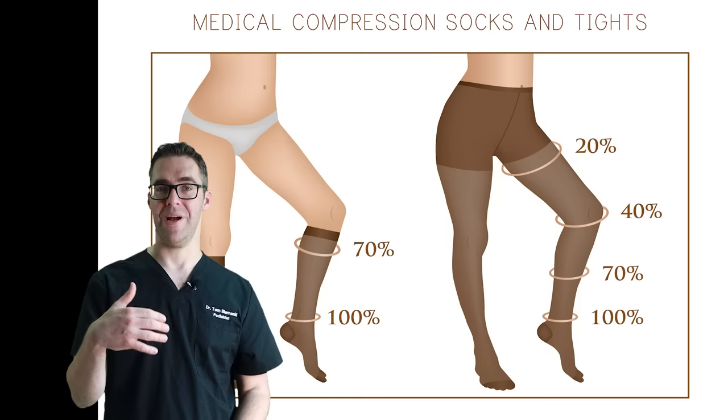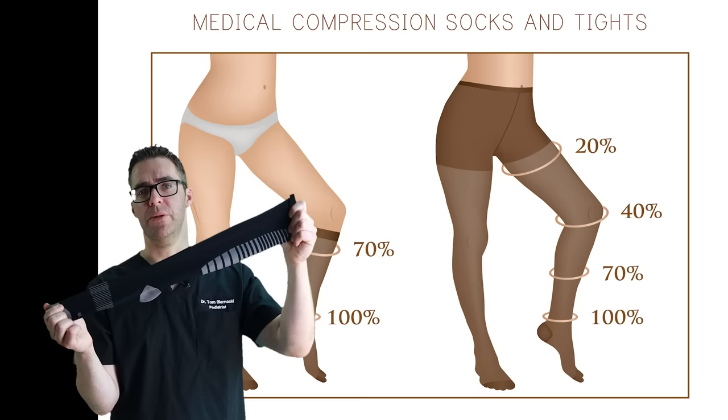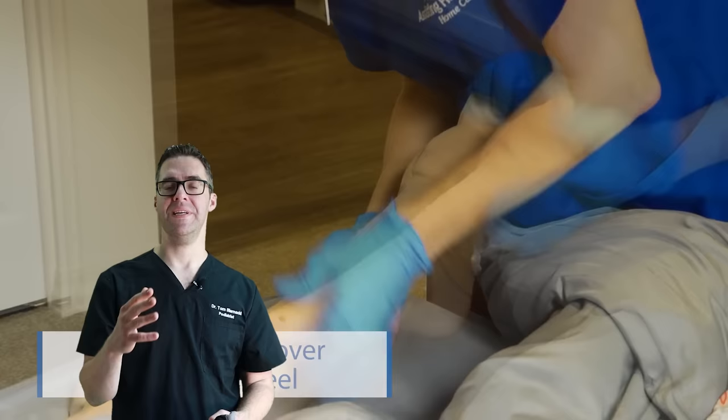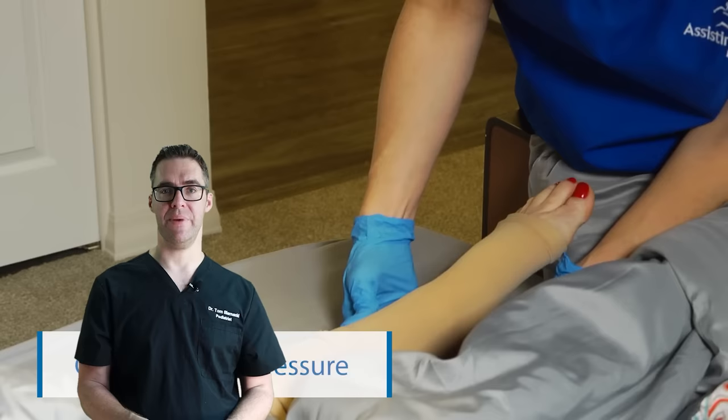There are different types of compression socks. There are knee-high ones that are over the counter and knee-high ones prescribed by a podiatrist. They can be 20 millimeters of mercury, 30 millimeters of mercury, or 40 millimeters of mercury or more. The ones you buy over the counter are more like 10 to 15 millimeters of mercury.